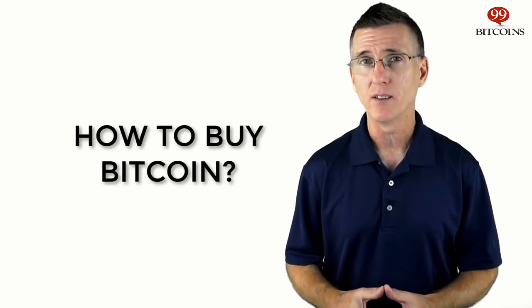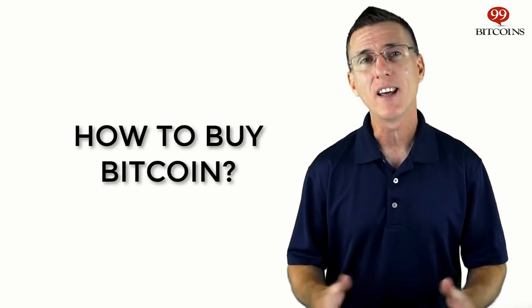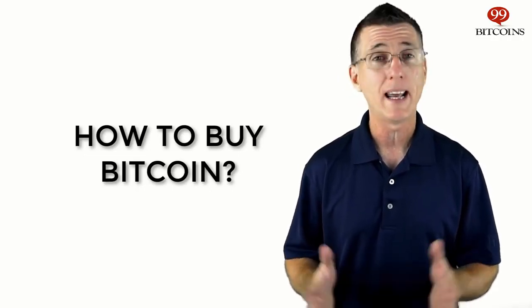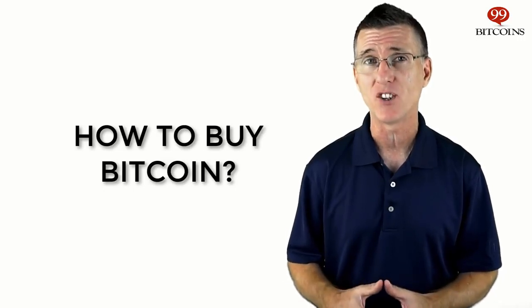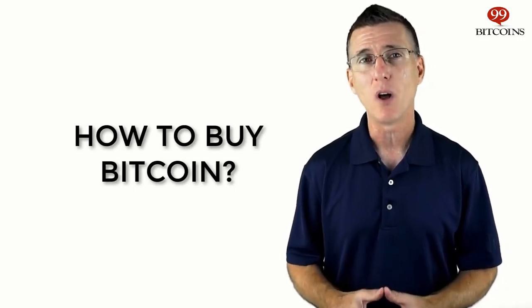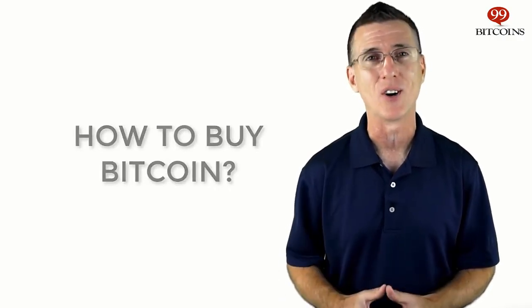If you've followed our previous lessons, then you're probably somewhat of a Bitcoin expert by now. However, nothing will teach you more about Bitcoin and how it works than having a first-hand experience with a live Bitcoin transaction. By buying even a small amount of Bitcoins, you'll probably learn more than by watching this whole video series. So let's get started.